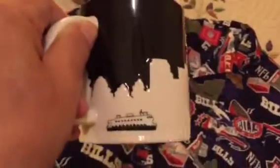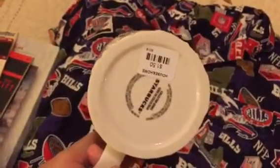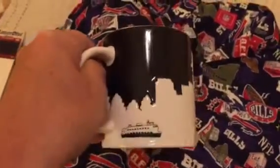Moving over here — and I apologize for the bad lighting — is a Starbucks Seattle mug. We paid $1.50 for this. It says Seattle on it, with Mount Rainier, the Space Needle, and a couple of other Seattle landmarks.